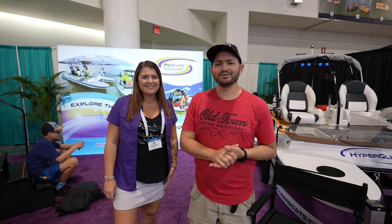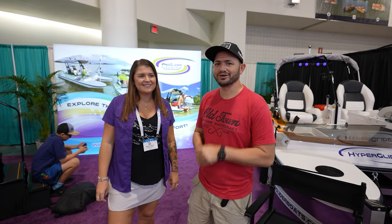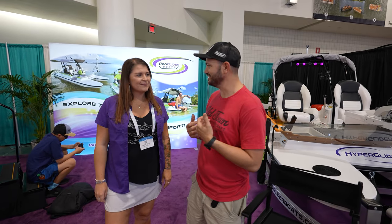Hey guys, welcome to another amazing episode of Covering Boats with Aliens. We're right here at the Fort Lauderdale Boat Show and we got something crazy — something super unique.